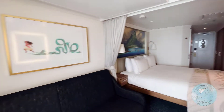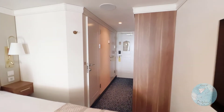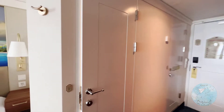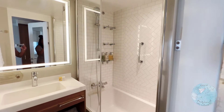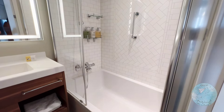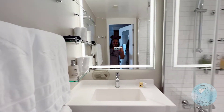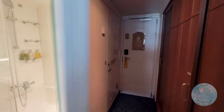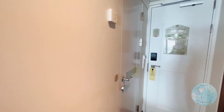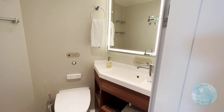Let's go check out the restroom. This family stateroom with veranda features a split bath design. So on the right side you have the shower and the vanity area — look at the detail on the towels, y'all. And on the other side here, you will have a vanity and a toilet area.